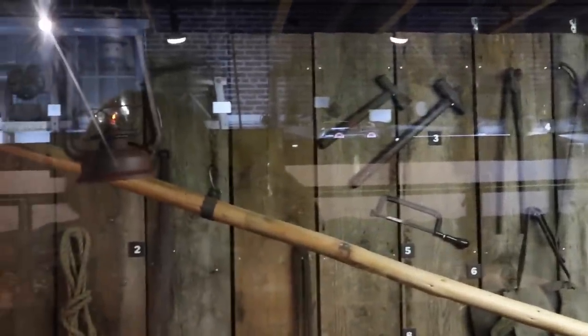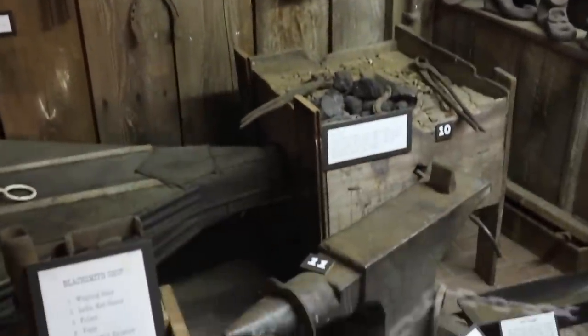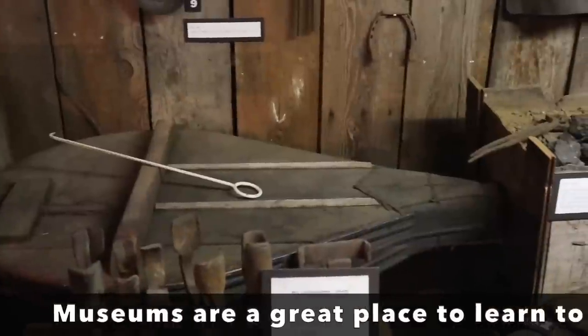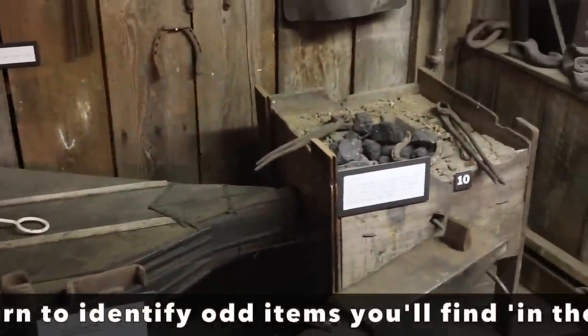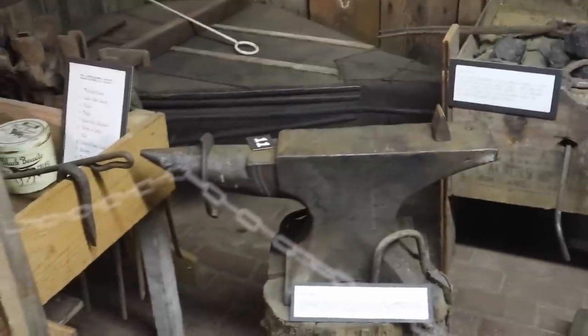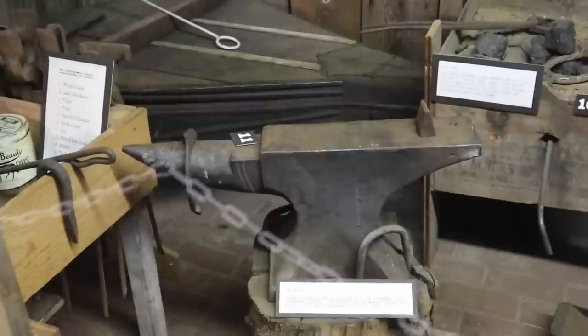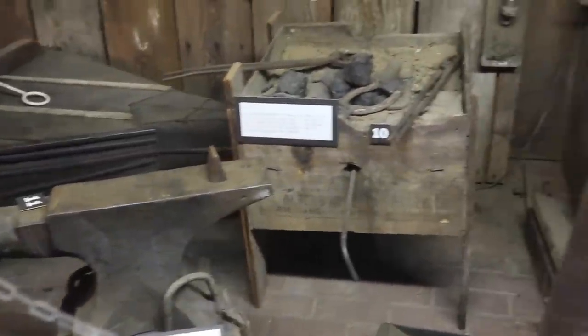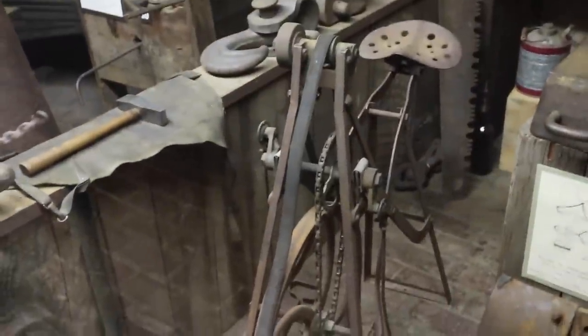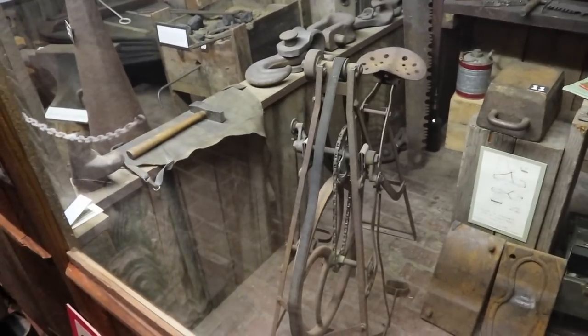This blacksmith shop has all the implements — hammers, hacksaws, and this really great big anvil. Anvils are very collectible now. The forge in the back with the big bellows is worth a few thousand dollars if you can find them, and this one was from the first harness shop in this area in the 1860s. This anvil is probably worth four to five hundred dollars now — people really like these things because there are people using them again, and also I think people long for a time when things didn't all come out of a box and off a ship.